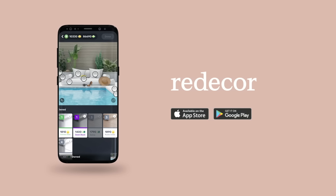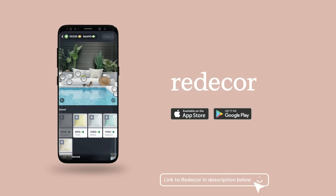This episode of Never Too Small is brought to you by Redecor, a unique and free-to-play interior design game available now on Android and iOS.